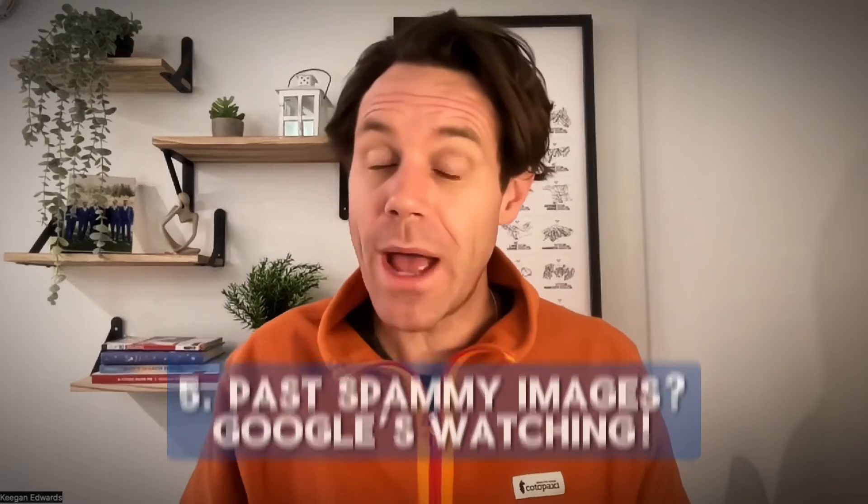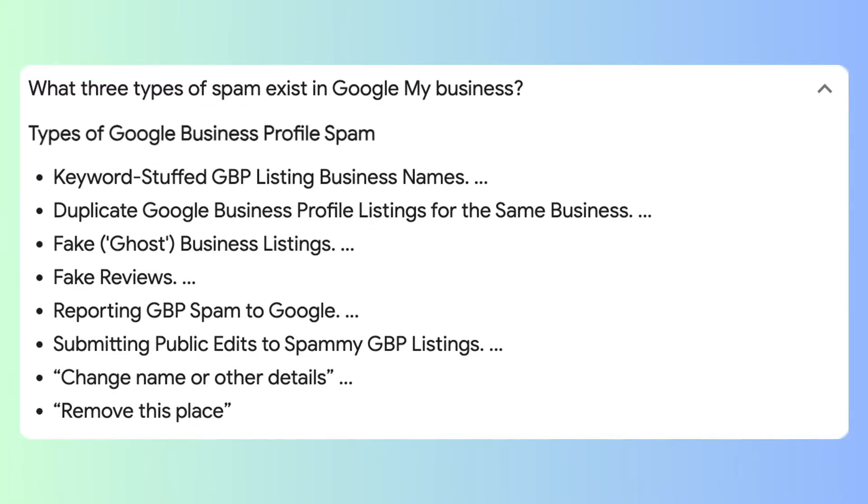Here's the other thing: if you have uploaded spammy images before, Google might've put your business on the naughty list, which is going to make it tougher to upload new photos. That's not going to apply to all of you, but you'll know who you are. It's probably going to take a little bit longer, and Google might just not accept photos for a while if you're on their watch list.